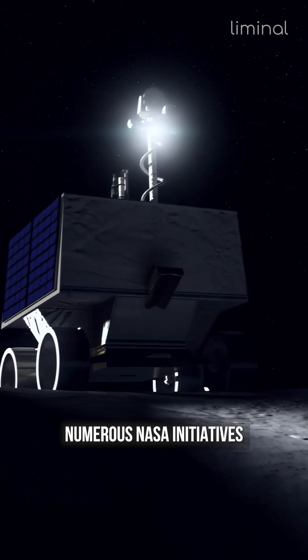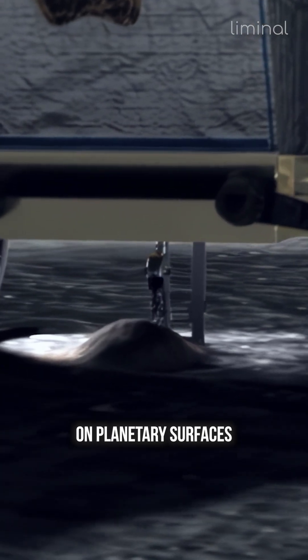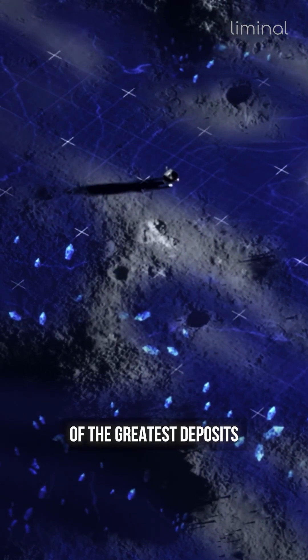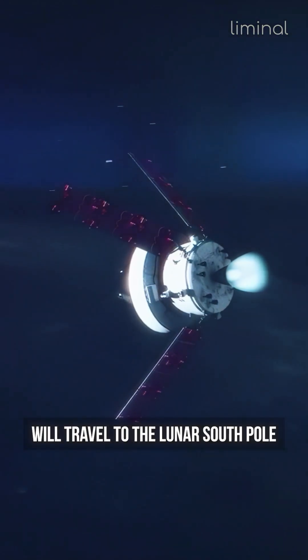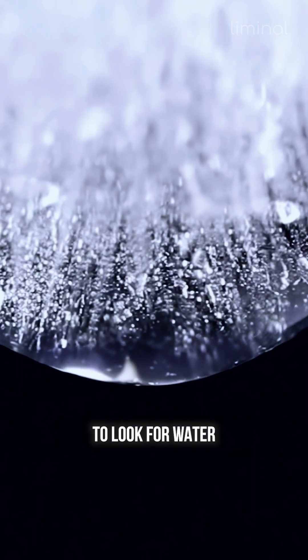Numerous NASA initiatives, including the VIPER rover which seeks out water deposits on planetary surfaces, will focus on these details as well as the location of the greatest deposits. It is anticipated that this mobile robot will travel to the lunar south pole in the latter half of 2024 to look for water.